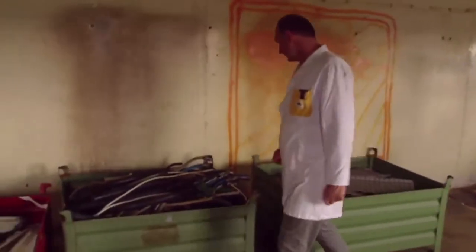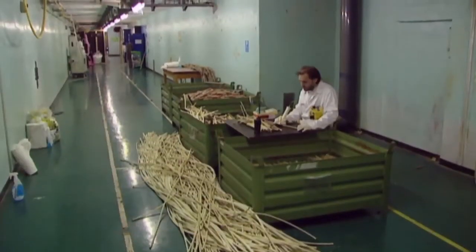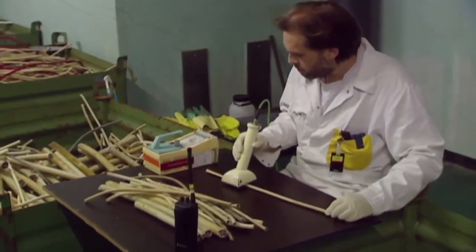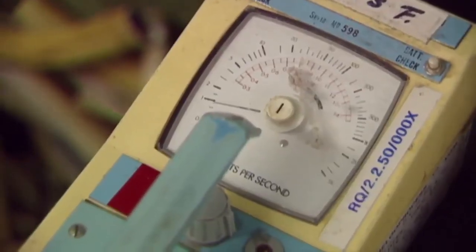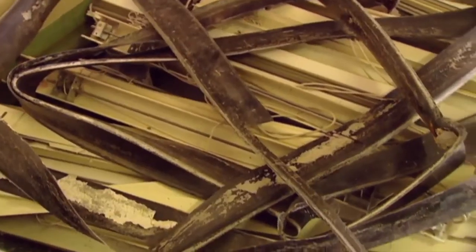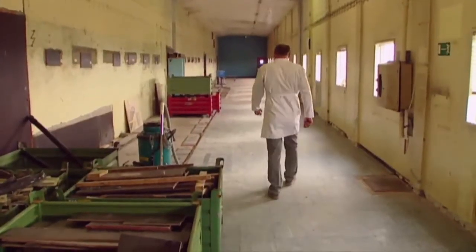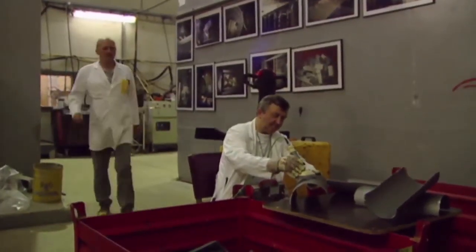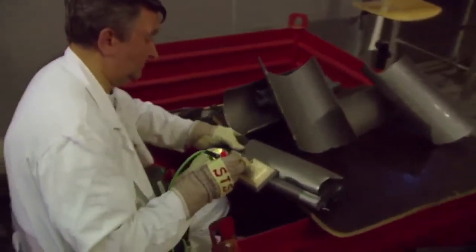The waste produced during dismantling is controlled for radioactive contamination piece by piece, square centimetre by square centimetre and kilo by kilo — then stored and finally decontaminated before being released. The aim is to recycle the material released during dismantling as far as possible. Nowadays, we are able to release 95% of the removed material without stipulating any restrictions.